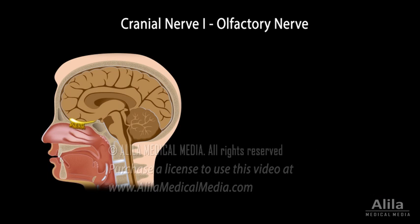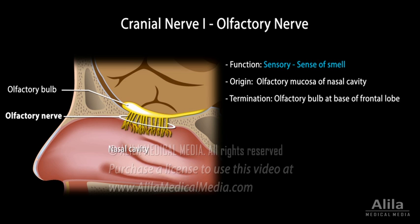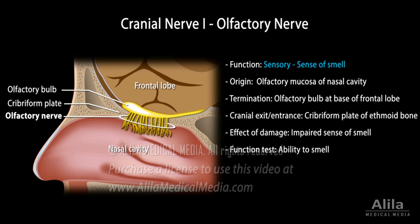Cranial nerve 1, also known as the olfactory nerve, is a sensory nerve responsible for the sense of smell. It originates in the olfactory mucosa of the nasal cavity and terminates in the olfactory bulb at the base of the frontal lobe. Olfactory nerve function is assessed as the ability to smell and is done for each nostril separately.